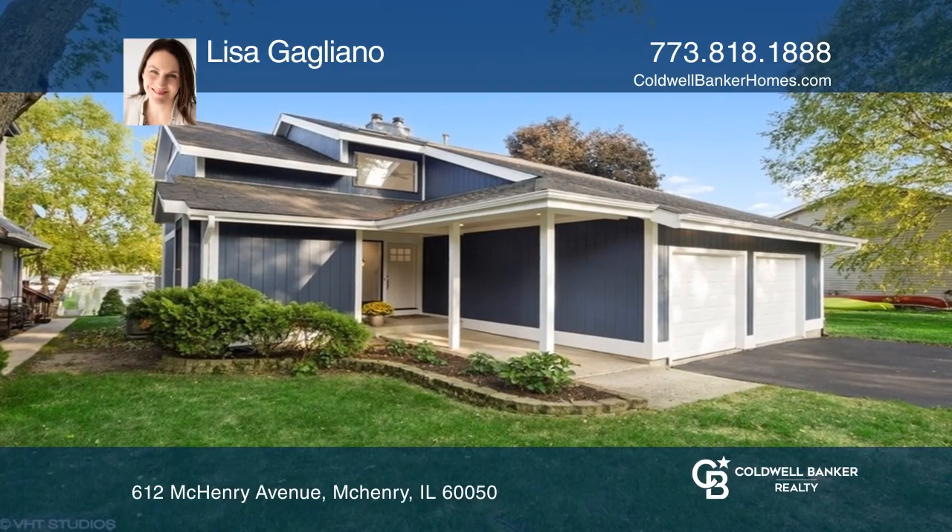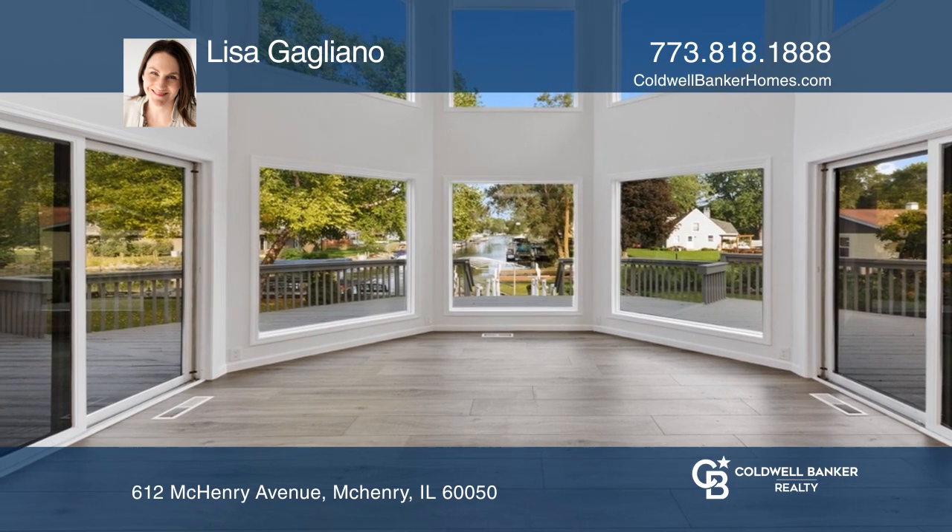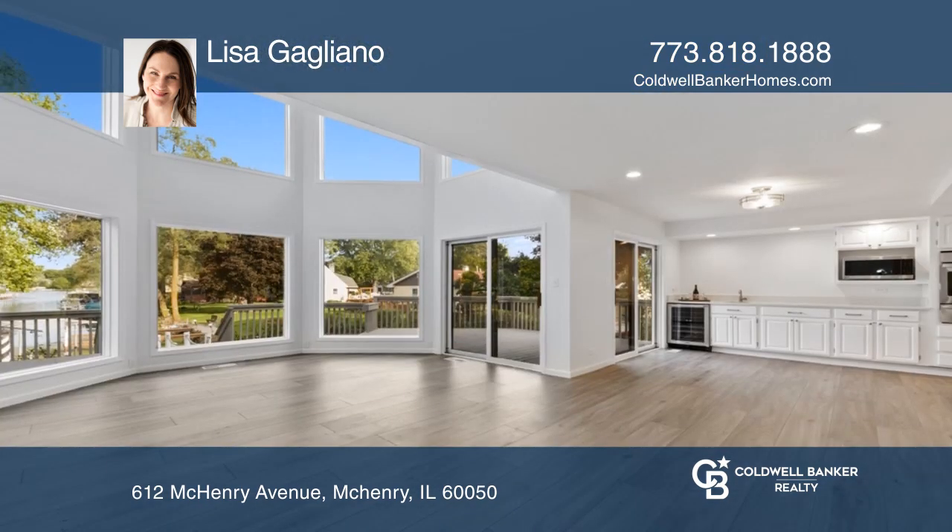You're welcomed into a two-story entryway. The family room is two stories with floor-to-ceiling windows and a cozy fireplace.